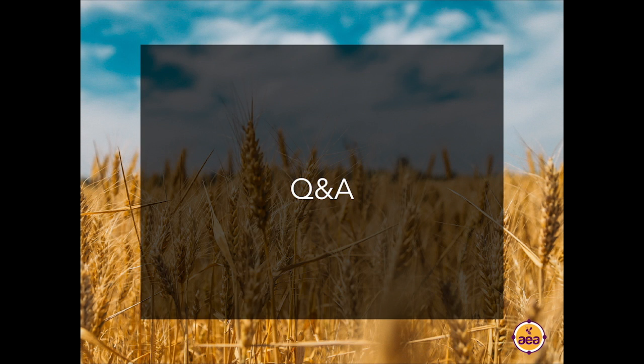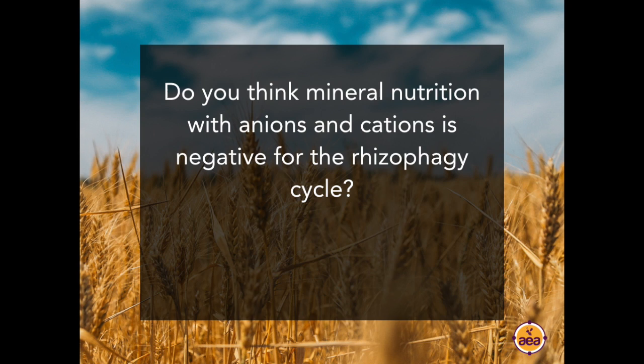Now switching to Q&A. First question from Mark Manderwerf: Do you think the mineral nutrition with anions and cations, as we know in hydroponics, is negative for the rhizophagy cycle? In other words, the higher the electrical conductivity in the soil, the slower the rhizophagy cycle?